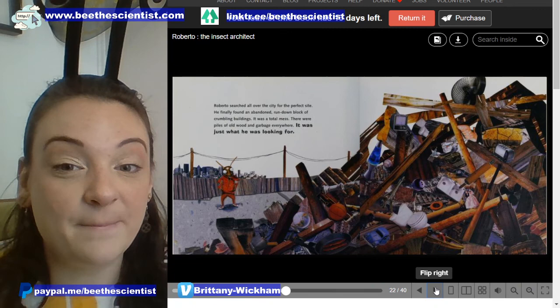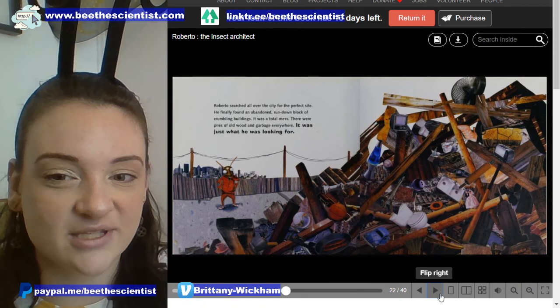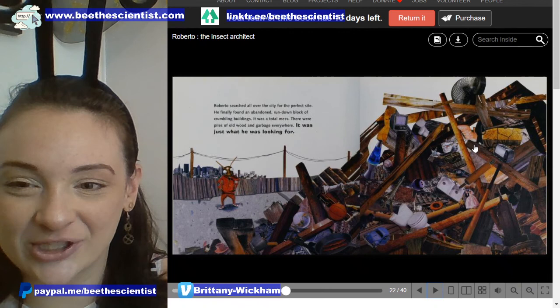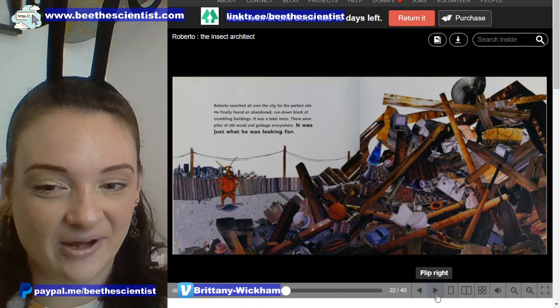Roberto searched all over the city for the perfect site. He finally found an abandoned, run-down block of crumbling buildings — it was a total mess. There were piles of old wood and garbage everywhere, and it was just what he was looking for. Look at all these things — can anyone spy something interesting in this pile of garbage? I spy a toilet, a shoe, and a toaster oven. What do you spy?